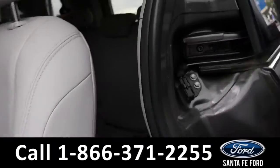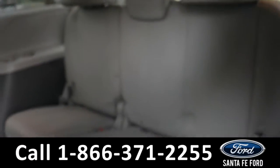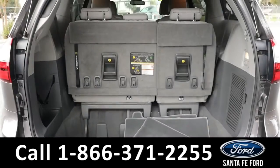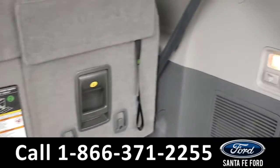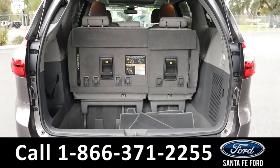And the third row. And here we have the cargo area. The seats have a stow-and-go option.